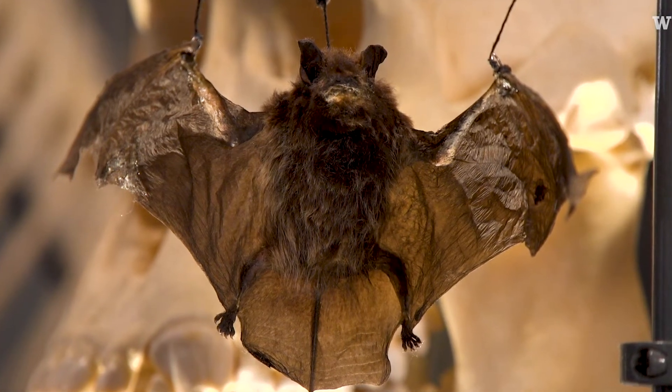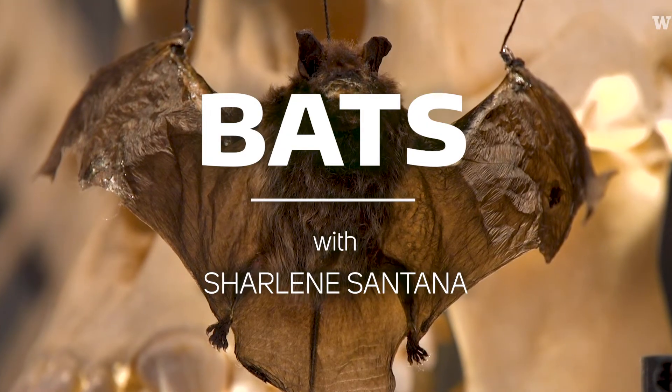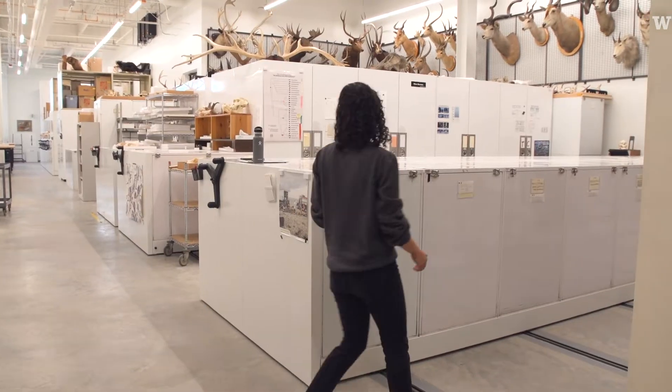I do get this question asked a lot: what is my favorite bat? I'm Charlene Santana, I'm a professor in the biology department and the curator of mammals at the Burke Museum. And I study the diversification of bats.